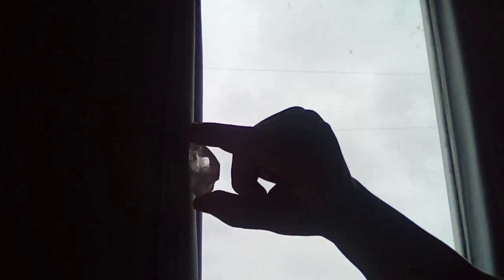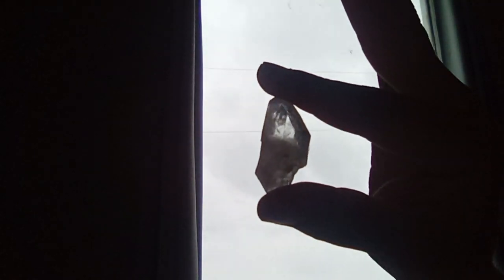I want to show you the rare one — just so you know, this crystal is worth a million dollars. This looks like something you could find in Minecraft!